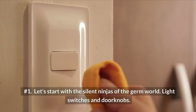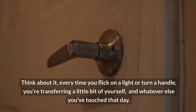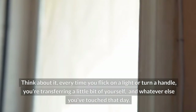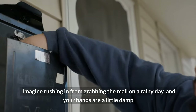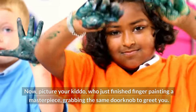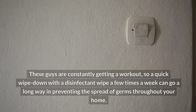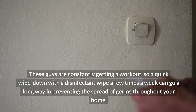One — let's start with the silent ninjas of the germ world: light switches and doorknobs. Think about it: every time you flick on a light or turn a handle, you're transferring a little bit of yourself and whatever else you've touched that day. Imagine rushing in from grabbing the mail on a rainy day, flicking on the light switch, and then your kiddo, who just finished finger-painting, grabs the same doorknob. A quick wipe-down with a disinfectant wipe a few times a week can go a long way in preventing the spread of germs throughout your home.